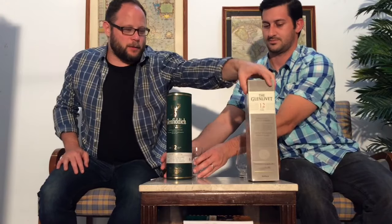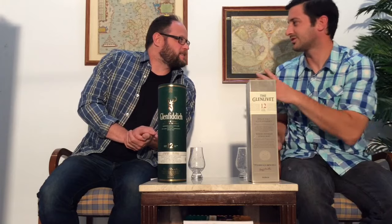Let's put them up front and our glasses behind. One of the things is a lot of people wonder: what is the difference? You go into a liquor store and you've heard of Glenlivet, you've heard of Glenfiddich, and people say any Glen will do. So will it? Which one?